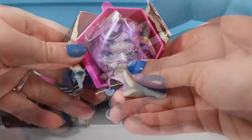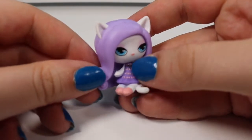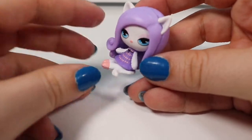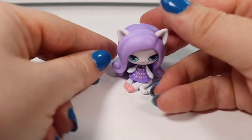Third time is the charm — this should be somebody new. And it definitely is. She's a pretty one. This is another sleepover ghoul — this is Catrine Demieux. She has on a little nightgown with little pink bows and a little black bow tied around the top. She turns both ways. Here's her little kitty tail and kitty cat ears, and she has purple curly hair that helps her sit up.